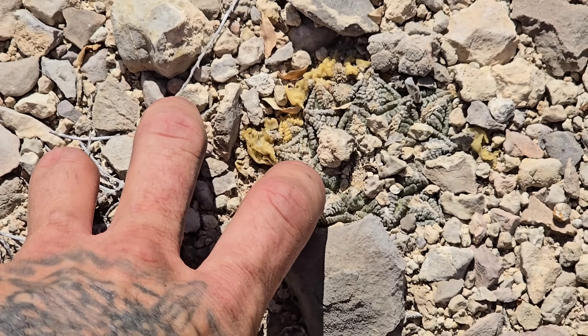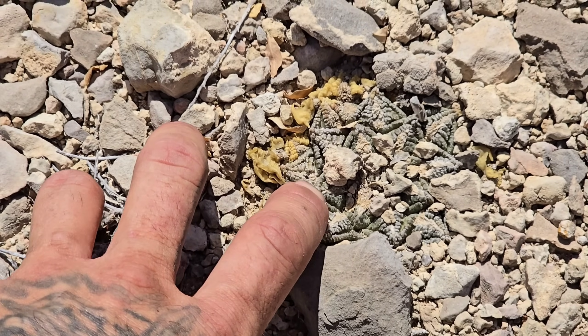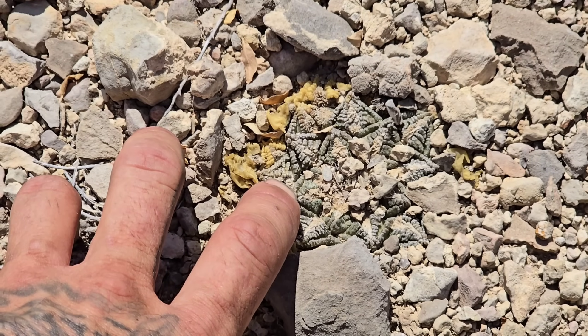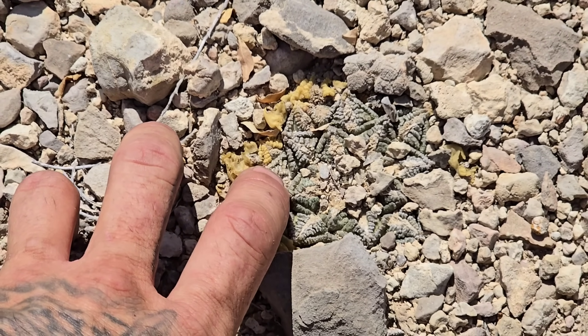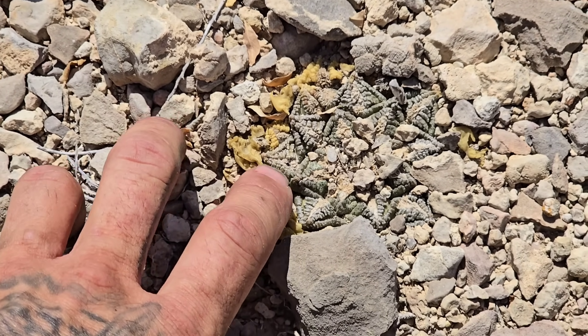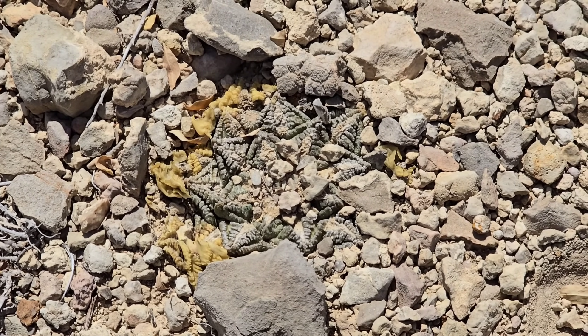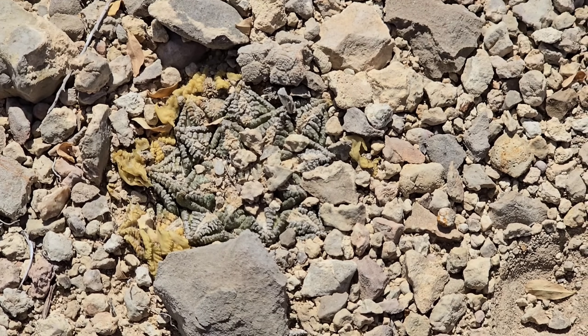That warty texture helps it mimic the limestone and also seals it off from the atmosphere, making sure it's not losing any moisture whatsoever due to taking in CO2 through the stomata and letting out water vapor. It also offers a great deal of UV protection.